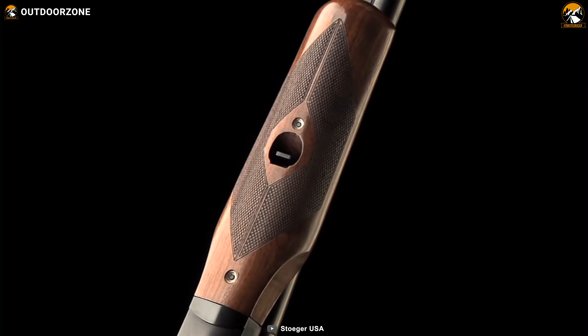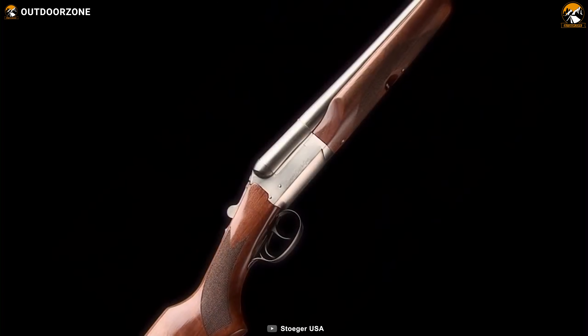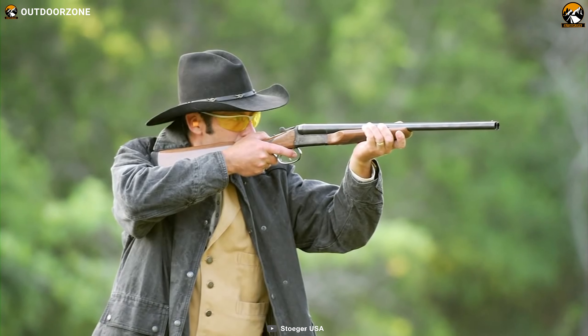All in all, with all these classic properties and the inclusion of a soft rubber recoil pad, you'll have perfect recoil control and defend your home like a cowboy with the Stoeger Coach Gun.